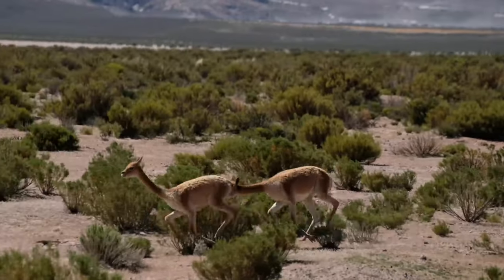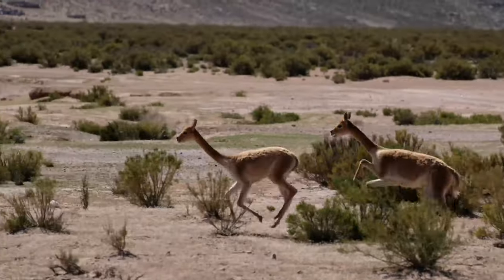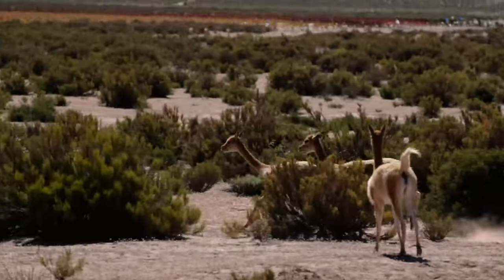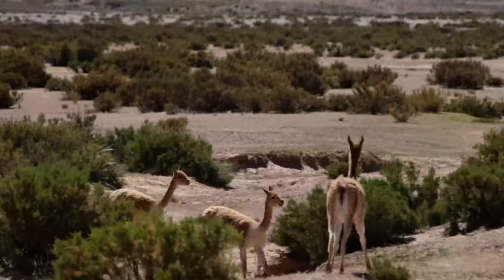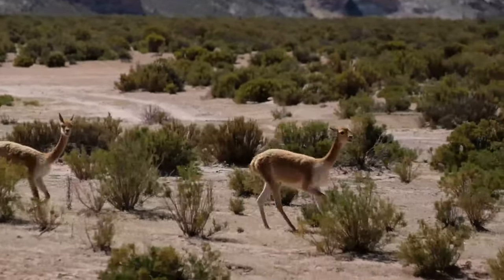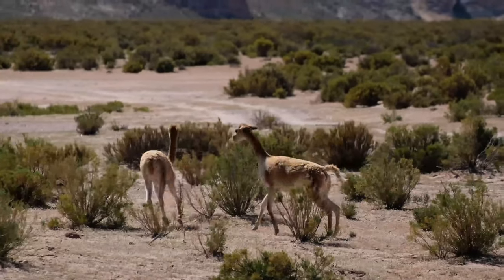Vicuna are the smallest member of the camel family. They live in the mountain grasslands of Argentina, Bolivia, Chile, Ecuador, and Peru.